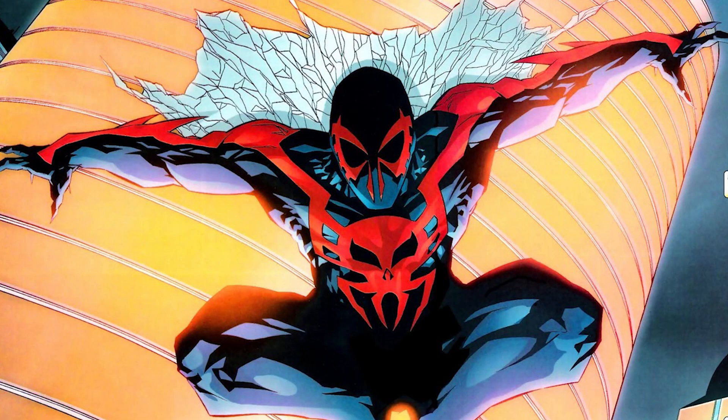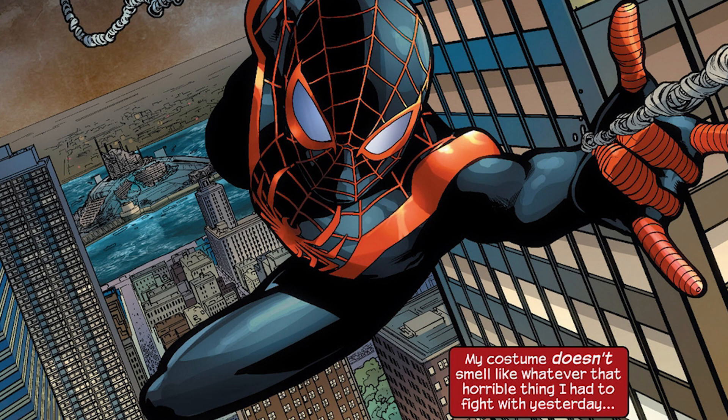Number 4, the Spider-Man 2099 suit. Originally when they did the 2099 universe, it felt kind of gimmicky, but they brought it back and now it's a big part of Secret Wars. I think of it as the Blade Runner Spider-Man costume, because those comics borrow a lot thematically from Blade Runner. Number 3, Miles Morales' Ultimate Spider-Man suit. It's just a twist on the classic Peter Parker suit, but I really like the black colors. It's still Spider-Man, but different — simpler is usually better.